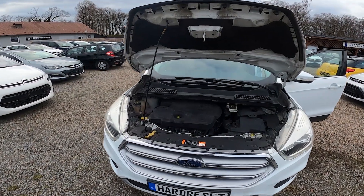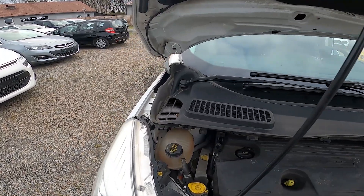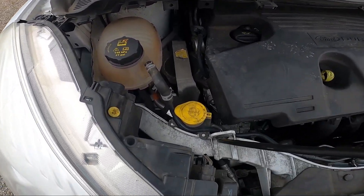In the beginning take a look at the left side of engine compartment and the washer fluid reservoir is located right here.